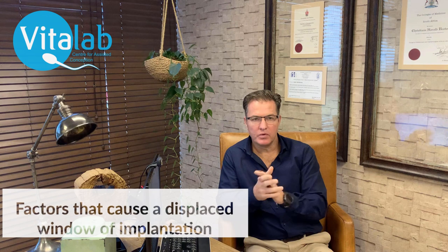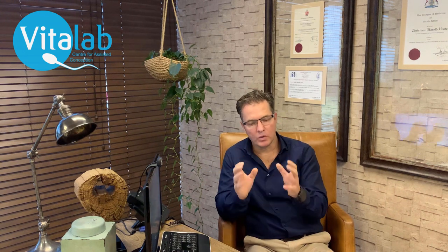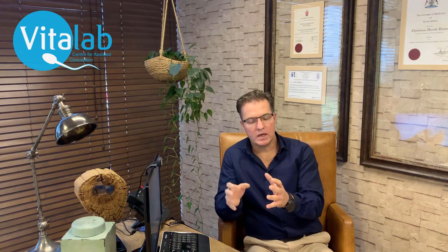What we know about the ERA test, due to many publications on the topic, is that some women — especially women with recurrent implantation failure — 30% of them have a displaced window of implantation. We also know that certain conditions in the uterus can displace this window. So it's very important when we look at the uterus to make sure that if these conditions are present, we know these patients might be prone to a displaced window of implantation.